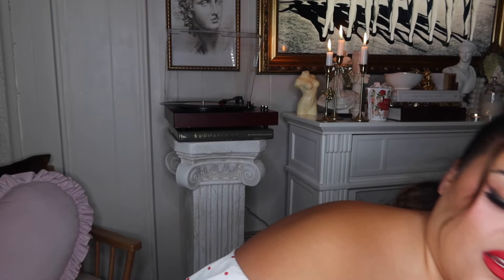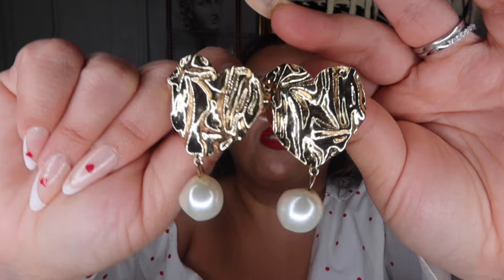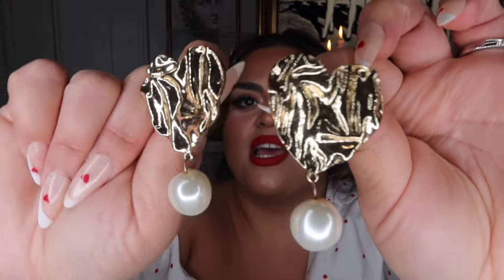These are both from H&M — I got them a couple of years ago. I love this crinkled metal gold heart style. The pearl shape is not perfect either — it's a little crinkly, which matches the crinkly gold hearts and makes them look a bit more expensive. These are earrings I'd wear for a casual day, like a random Saturday just going out.